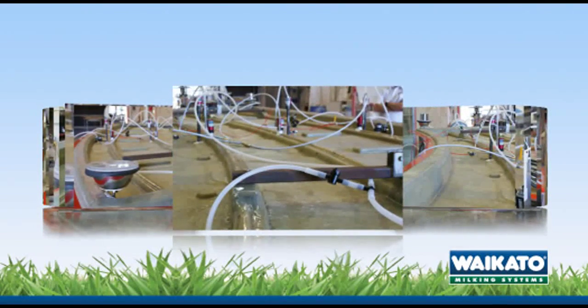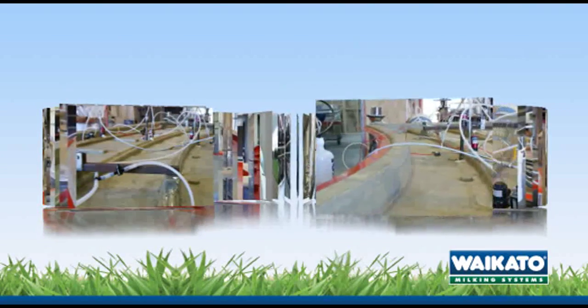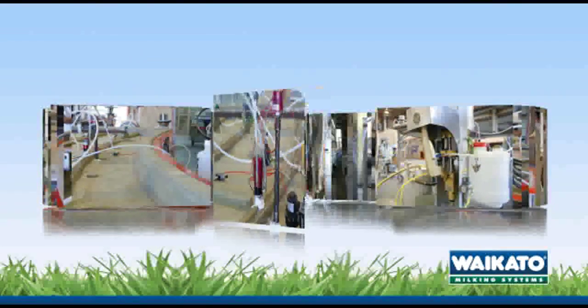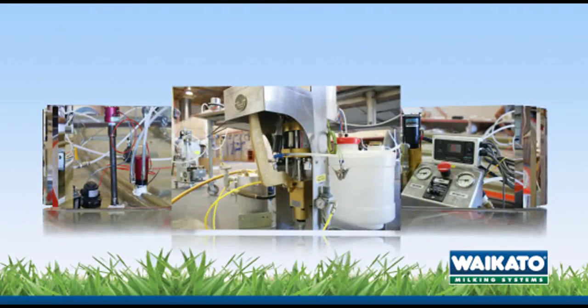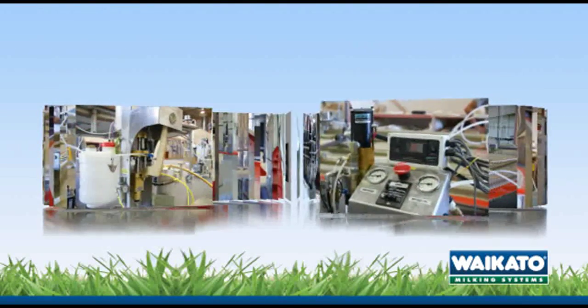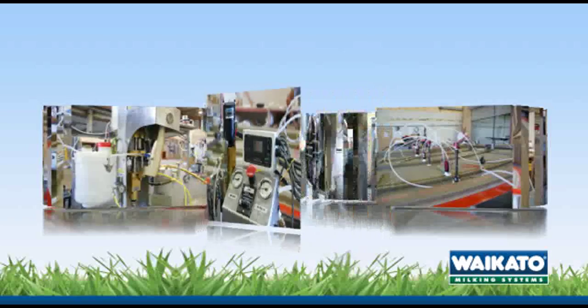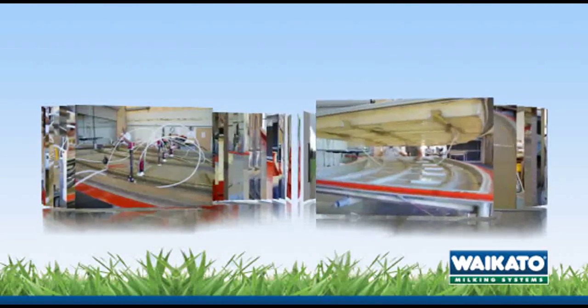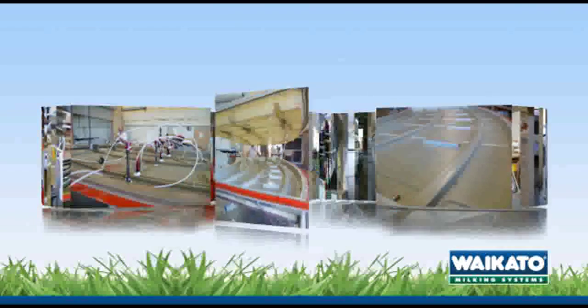Resin is continually pumped into the mould then allowed to cure. 90 minutes later the plug can be removed.